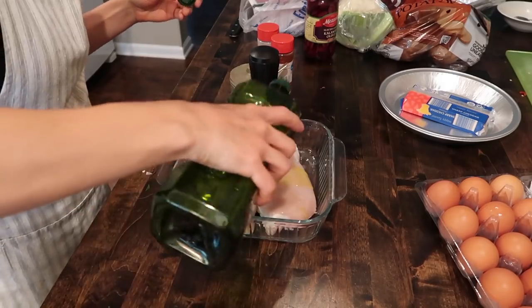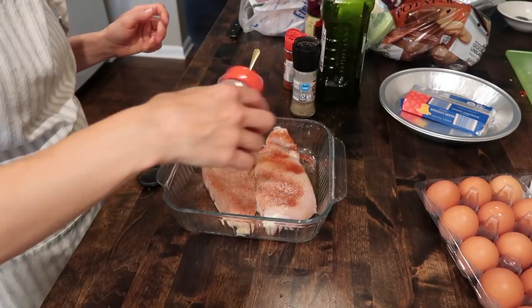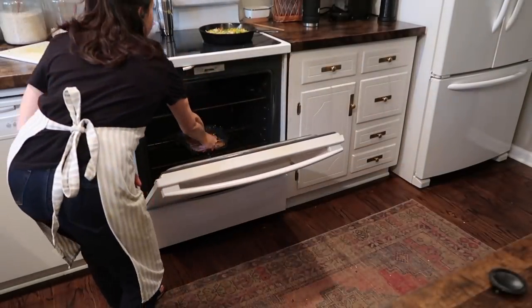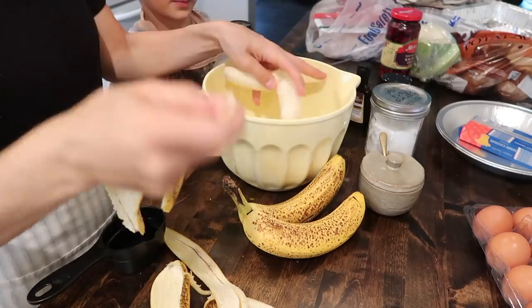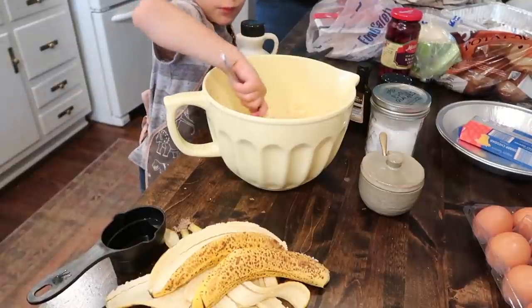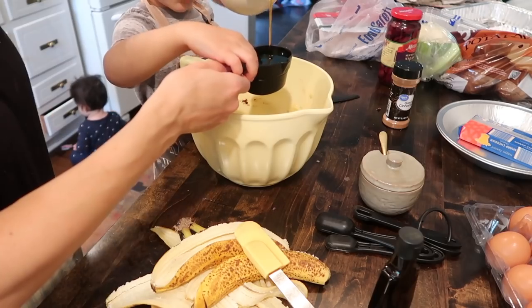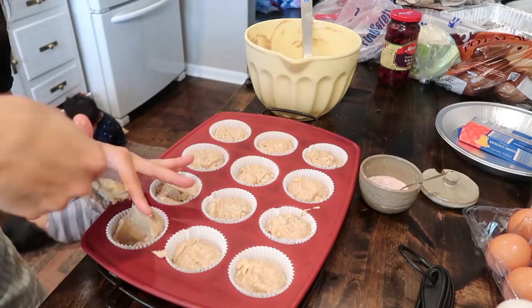I also got some chicken simply prepared with oil and seasonings into the oven to bake while I made the banana muffins. I've made a lot of banana bread and muffins in my life but these may have been the best I've ever made. The recipe was really simple — it called for maple syrup instead of sugar and they just baked up so perfectly.